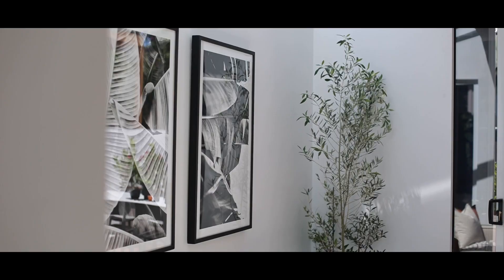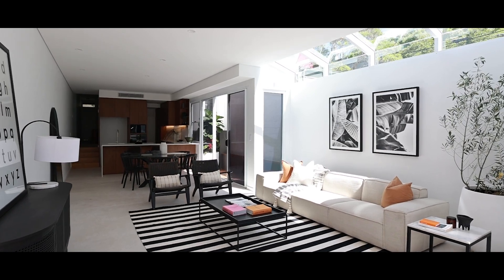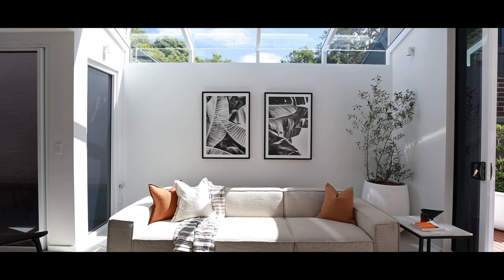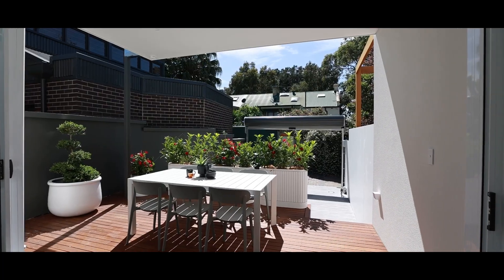The magic really happens at the back of this property. This expansive six-metre wide living area is just explosive. On the left-hand side of the living area you've got this glass feature wall that lets in natural light while still being private.